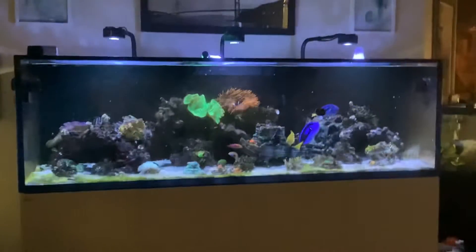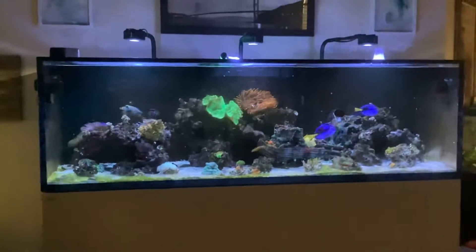If y'all like this and want a part two — my dad has three other fish tanks and a huge pond — like and subscribe, and I'll see you later. Peace.